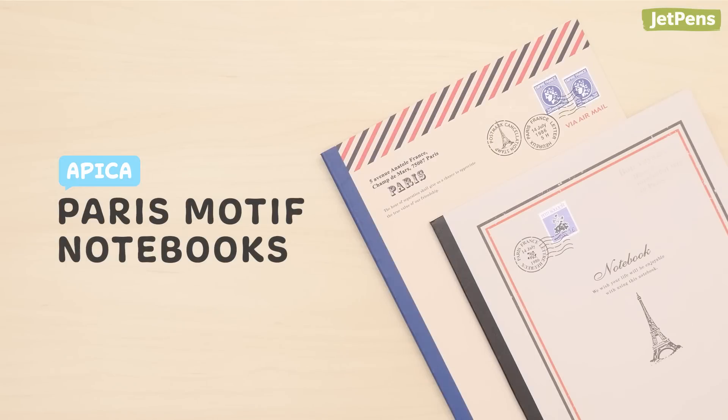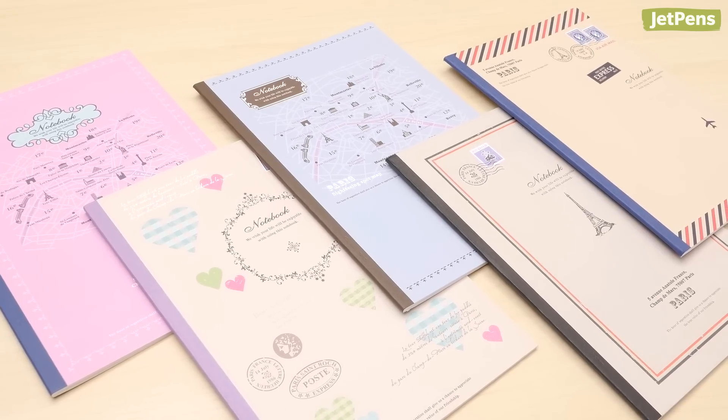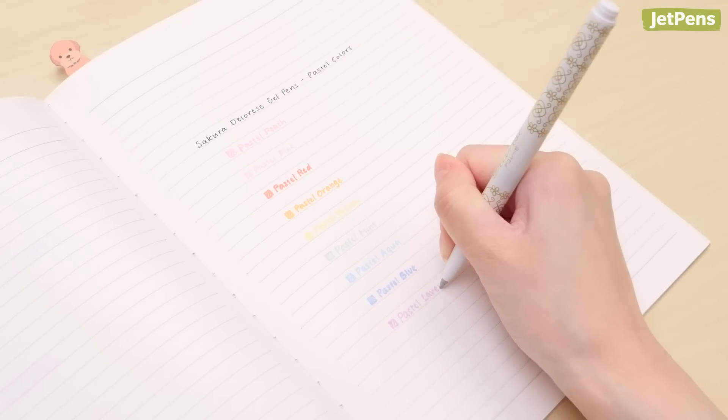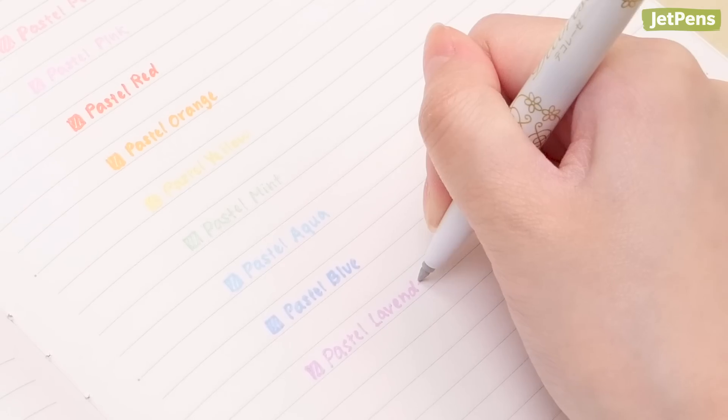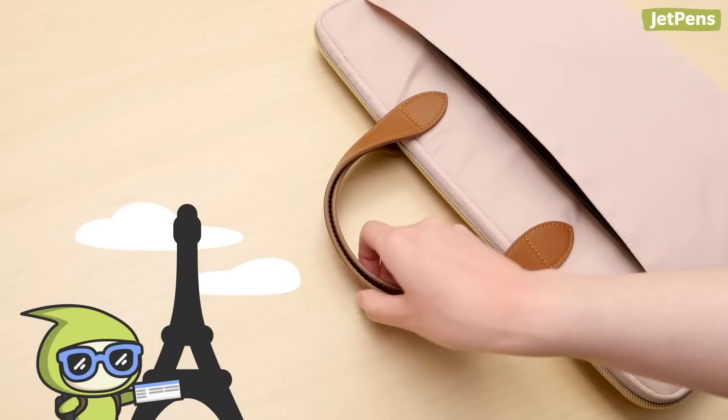These Apica Paris Motif notebooks might just inspire your next vacation destination. They're decorated with travel-themed prints of stamps, maps, and more. The smooth, bright white paper shows off colored ink beautifully, and the pages have soft gray lines. You can use it as a travel journal or bring a bit of France into your everyday life.